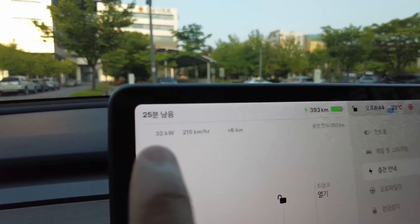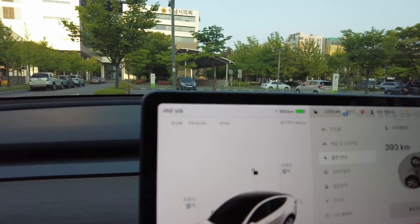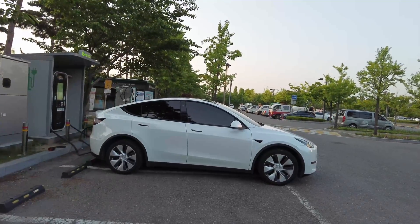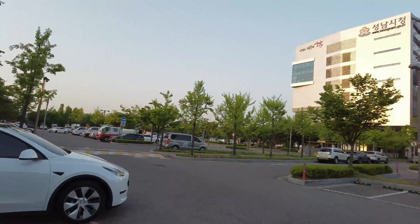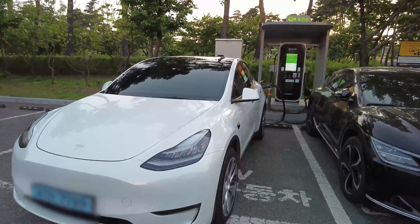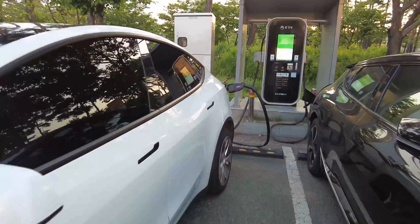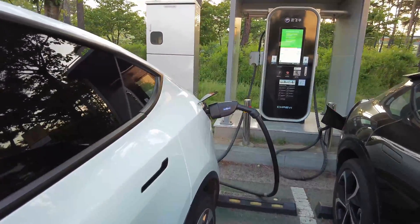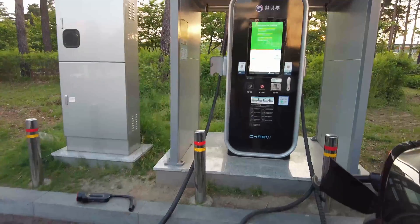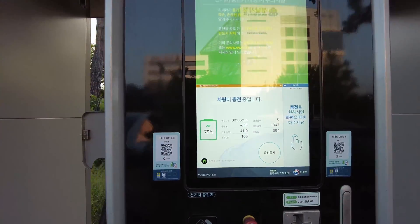From inside it's 32, so not much loss. About seven minutes in, it says 41 kilowatts.